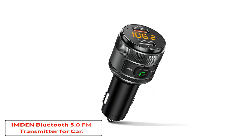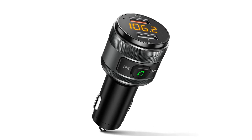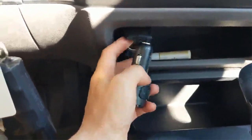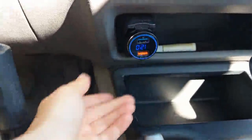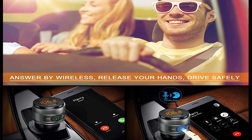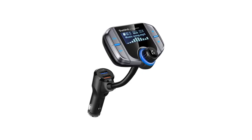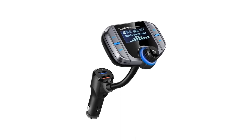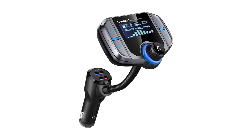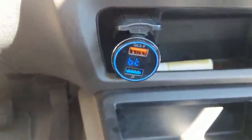Number two: Imden Bluetooth 5.0 FM Transmitter for Car. The FM transmitter is designed to be used with a variety of devices and is equipped to work with any Bluetooth-enabled electronics, including smartphones, tablets, and MP3 players. The USB hookup provides additional compatibility. The FM transmitter has a frequency range between 87.5 to 108.0 MHz, offering over 200 channels to choose from, making it easy to find a free channel. The transmitter also offers outstanding sound quality and reduces distortion extremely well.